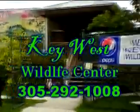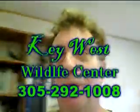We're at the Key West Wildlife Center in Key West, Florida, with Michelle. Our main mission is to rescue, rehabilitate, and release as many wild birds as we can. So far this year we've done 1,040 birds, so we're very busy.